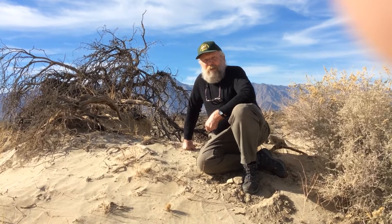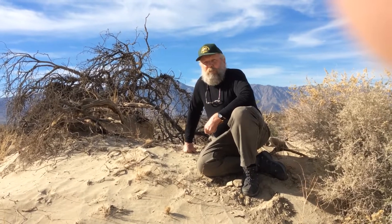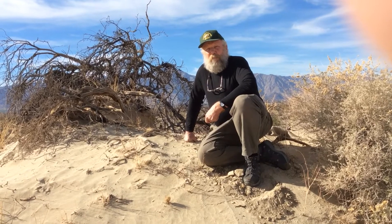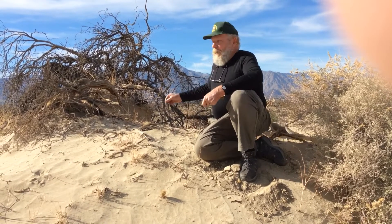We're in Borrego Valley where the mesquite population is experiencing a die-off, and has been for about the last 15 or 20 years. It's estimated that around 50% of the mesquite in Borrego Valley have died or are in the process of dying, much like this one right behind me here.